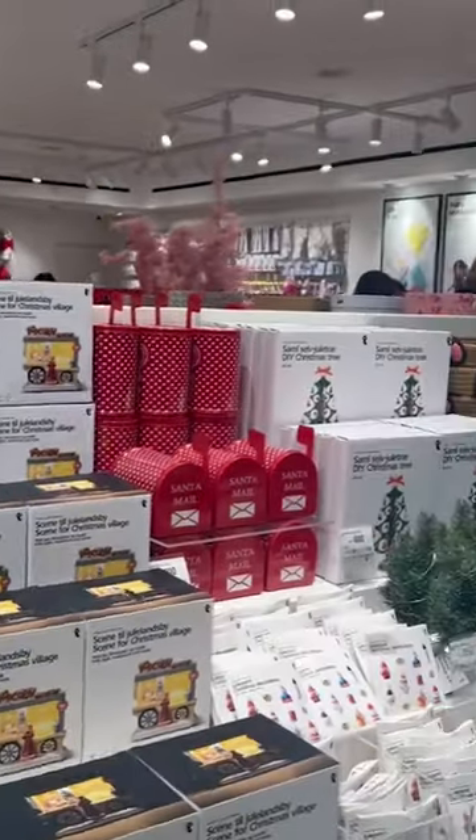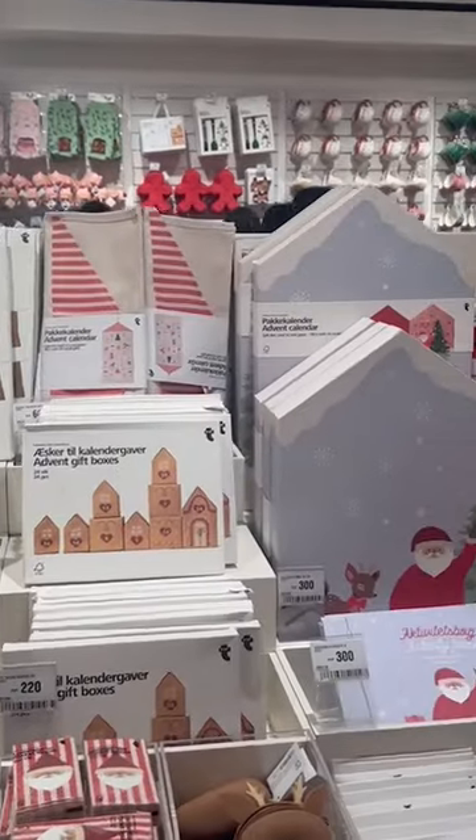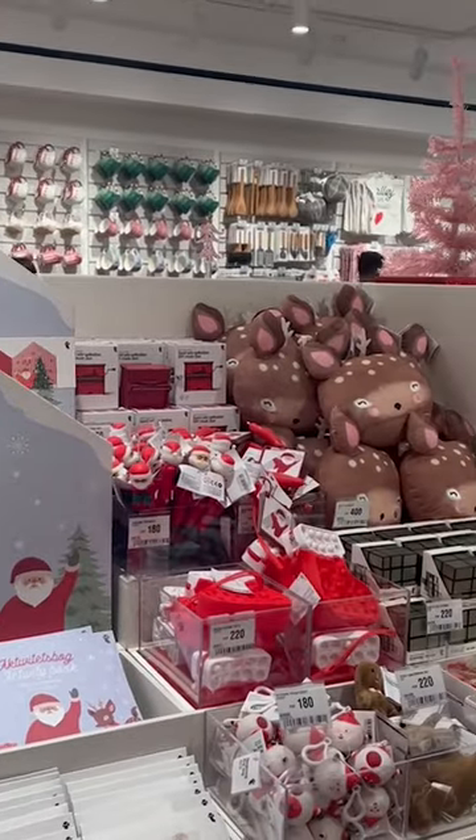Danish variety store Flying Tiger Copenhagen has finally landed in the Philippines right in time for Christmas. Located on the first floor of Glorieta 4, the store is hard to miss with its enticing storefront and helpful staff.